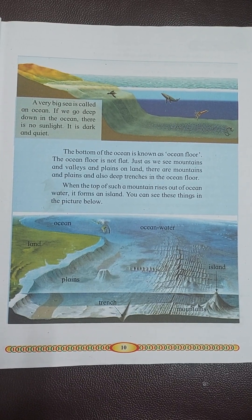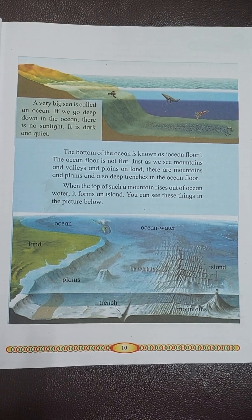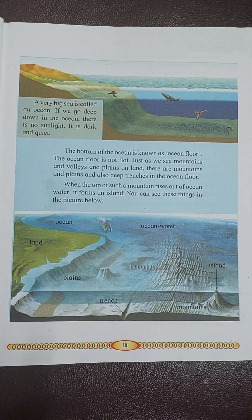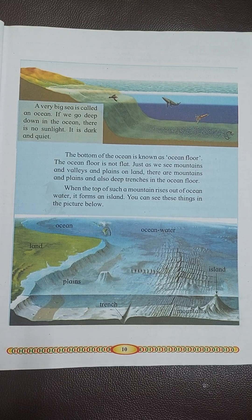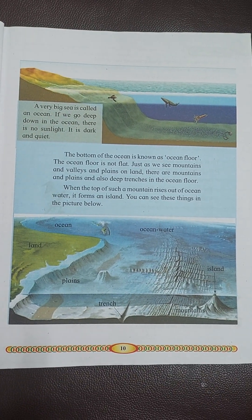The ocean floor is not flat. Just as we see mountains and valleys and plains on land, there are mountains and plains and also deep trenches in the ocean floor.